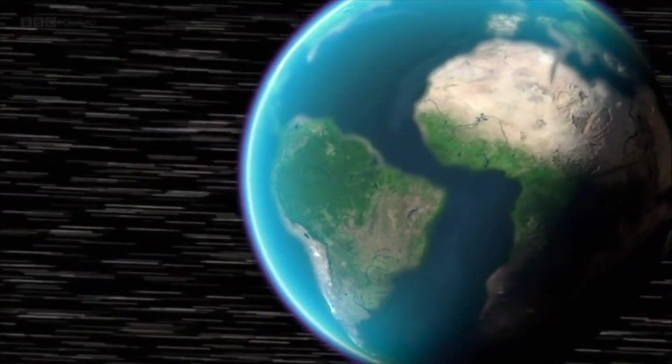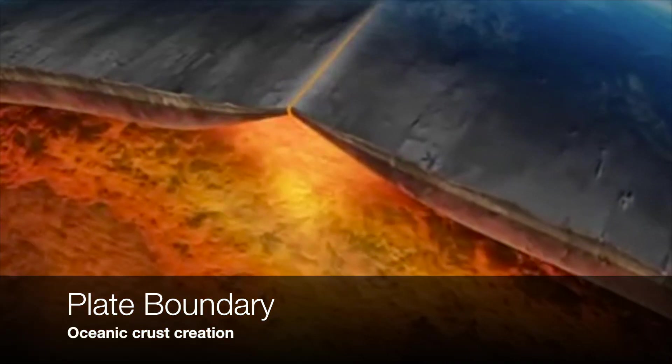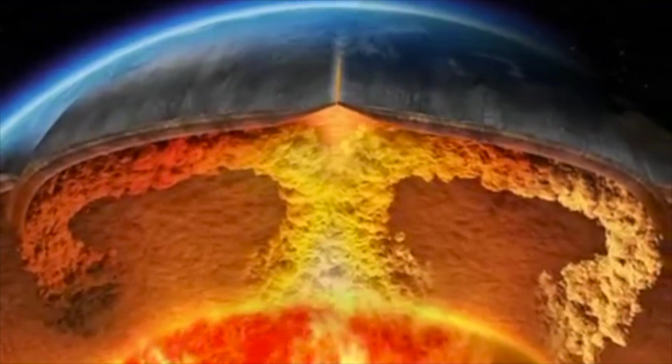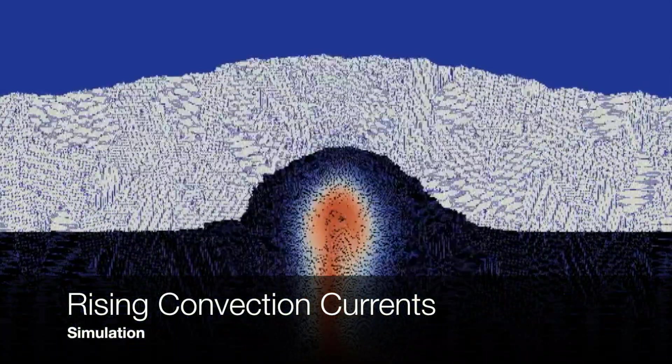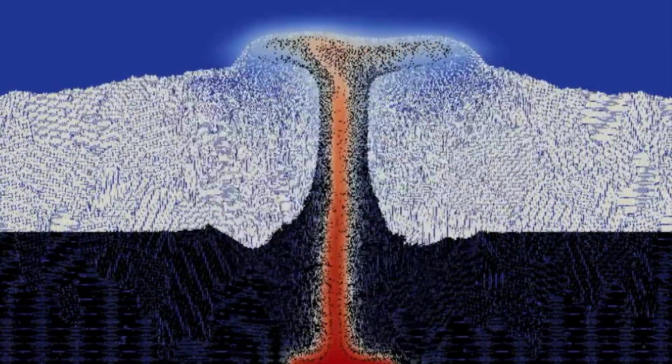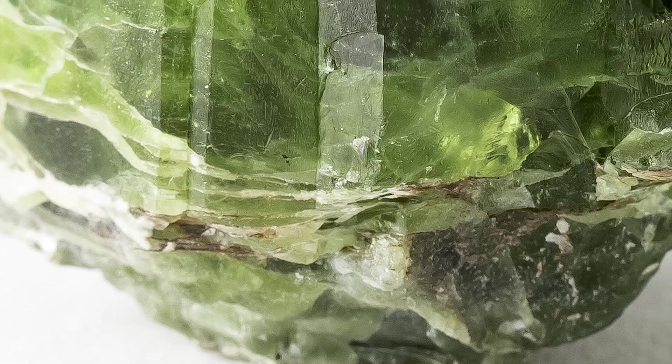The earth is separated by massive plates which are in constant motion. They move at around about the same speed as your fingernails grow. They're carried on a conveyor of semi-molten rock powered by convection currents that start almost 3,000 kilometres under your feet. At ocean ridges the convection currents force deep rock called peridotite to the sea floor. Within this rock, peridot — a type of olivine — one of the simplest gemstones in the world, can be found.